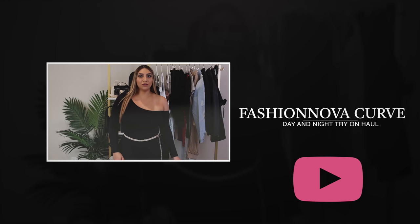Hi everyone, welcome back to my channel. Today I will be showing you guys a huge Fashion Nova slash Fashion Nova Curve haul and I'm going to be showing you a few pieces and how you can wear them from day to night. So let's jump right into it.